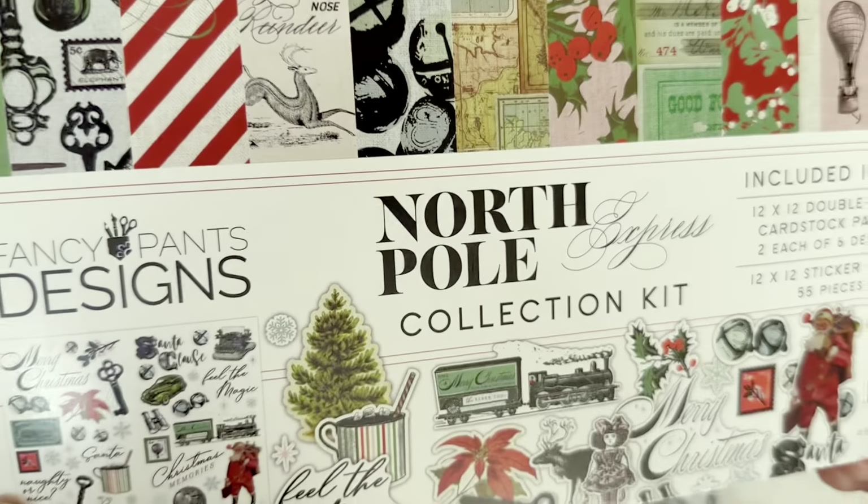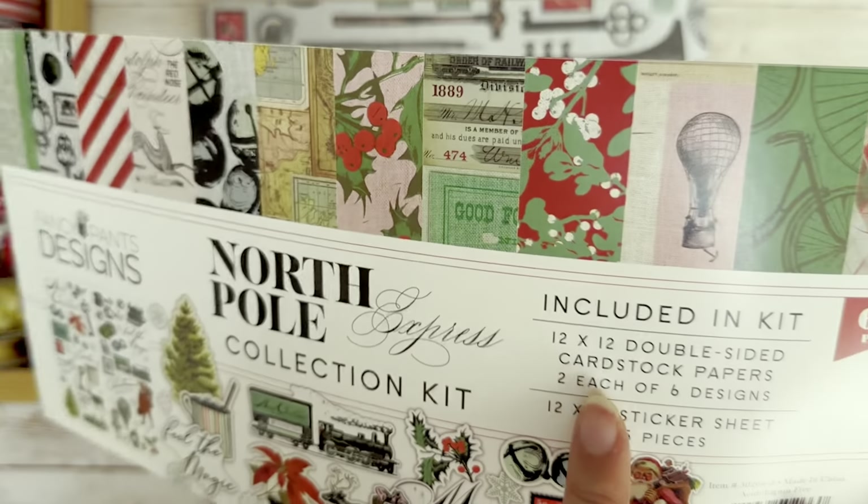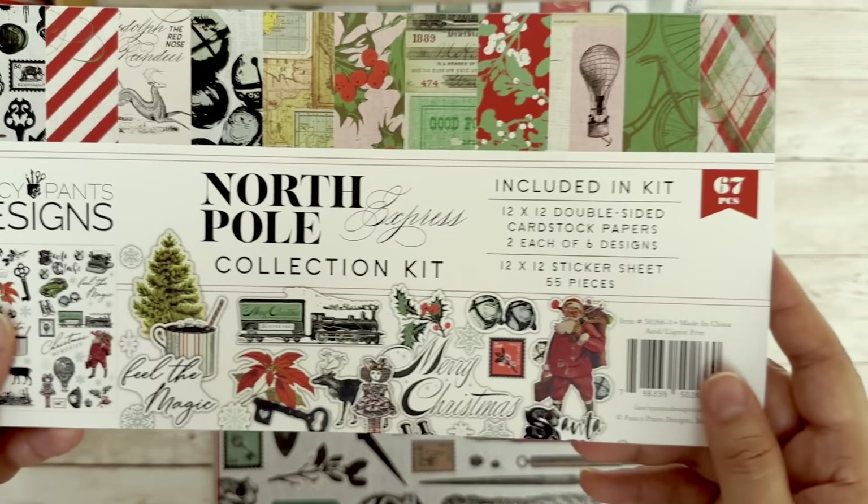This is the North Pole Express collection kit. You have the 12x12 stickers, two of each six designs — all 12x12 size papers.